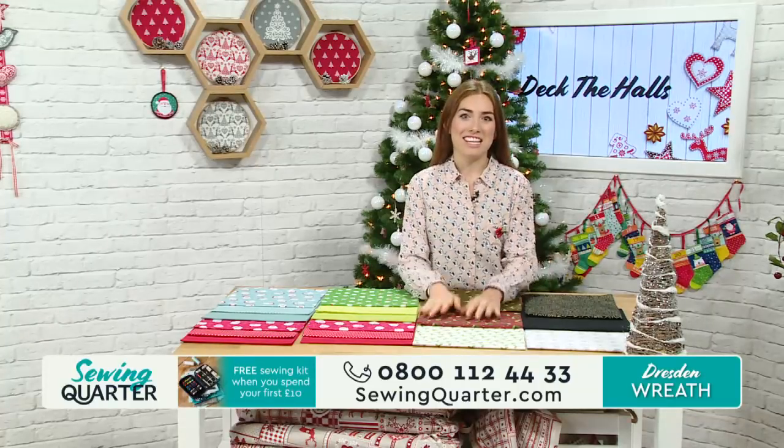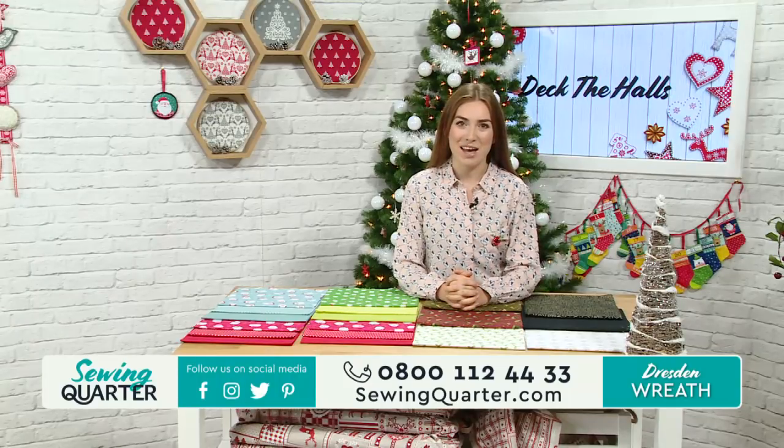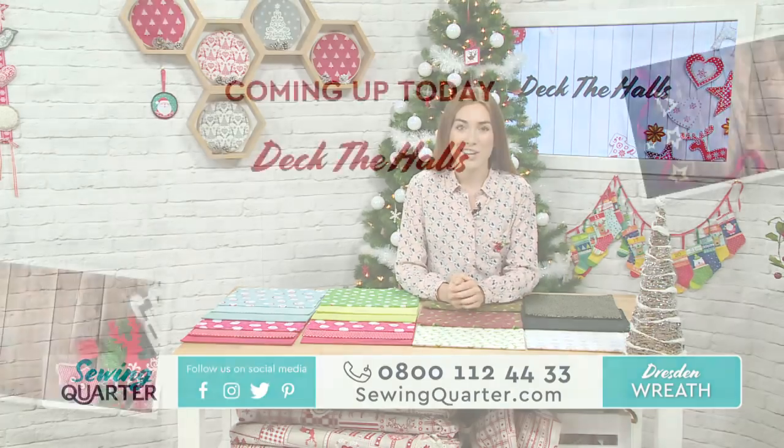Welcome to Sewing Quarter. We've got Deck the Halls today and wreaths galore. Lots of lovely wreaths this morning to share with you. My name's Amy Burrows and I'm with you all morning. I'm here till 12 o'clock today, joined by the very lovely Lucy Brennan and Angie Atwood. We've got a great show lined up. Let's have a look at the menu and go through what's coming up on today's show.